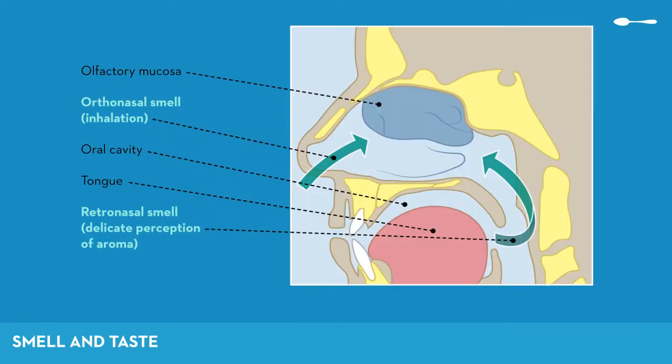In addition to this orthonasal olfaction, we perceive olfactory molecules retronasally, that is via the mouth. As we heat up and chew food in our mouths, it releases odorous molecules. These molecules go up to the olfactory receptors via the pharynx.